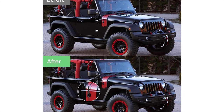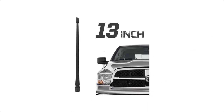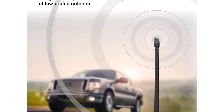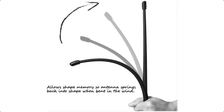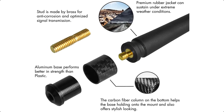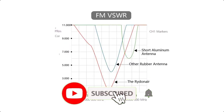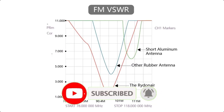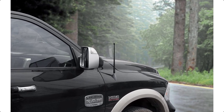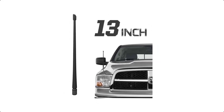Number 1: Ridenair Antenna — Compatible Strong Signal. After thousands of experiments, they worked out the best structure for a short antenna for reception. Compared to other short antennas, the signal of the Ridenair 13-inch antenna is much better. The jacket is made of premium rubber, which can sustain extreme weather conditions.